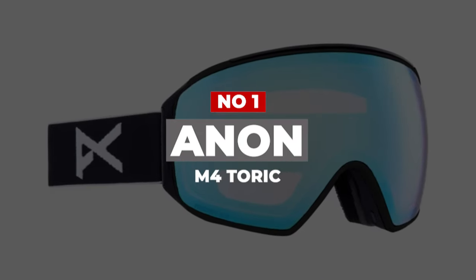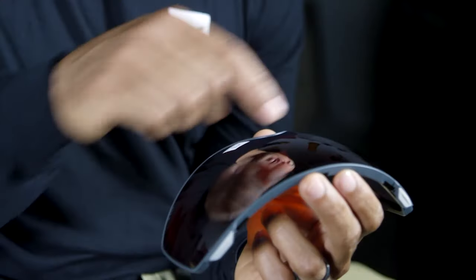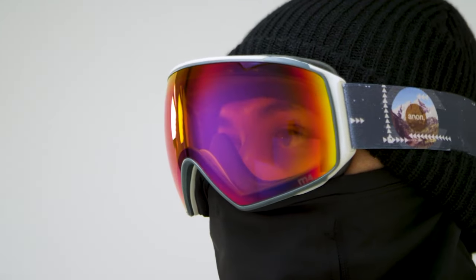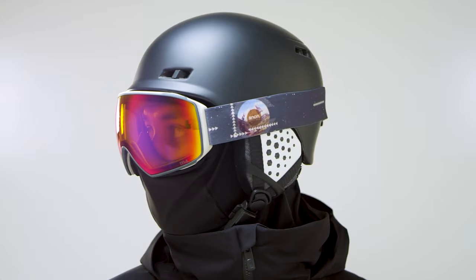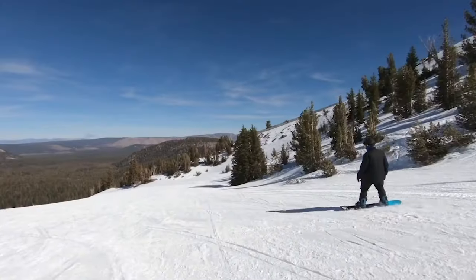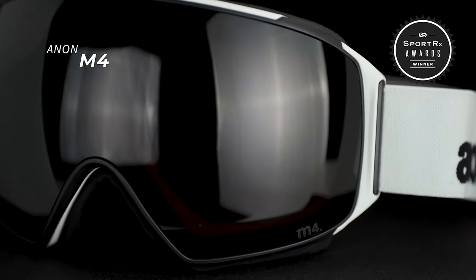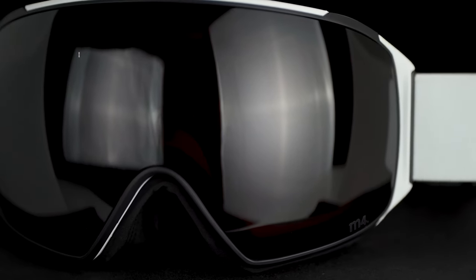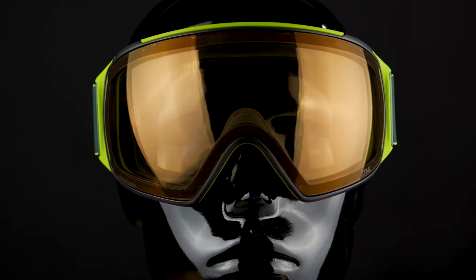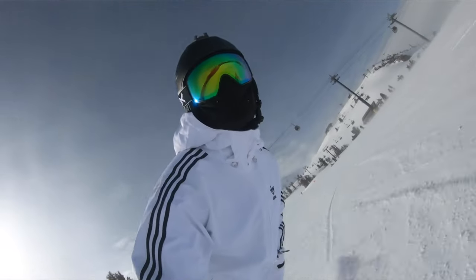Number 1: Anon M4 Toric. It has the fastest lens change on the market and excellent field of vision. Much like its predecessors, the M2 and M3, the M4's magnetic lens swapping is best in class. It's as easy as giving a slight twist to the frame to expose the lens and pulling it away from your face. The M4's versatile construction also allows you to swap between cylindrical and toric lenses depending on your preferences in style and performance. The M5 component in the M4's name refers to the included magnetic clip-in face mask, which combines with the goggle to create a blocker system against driving wind and snow without fogging the lens.